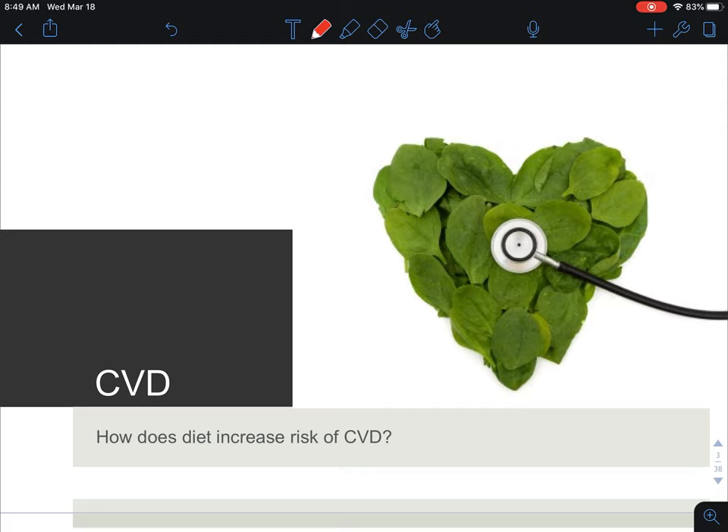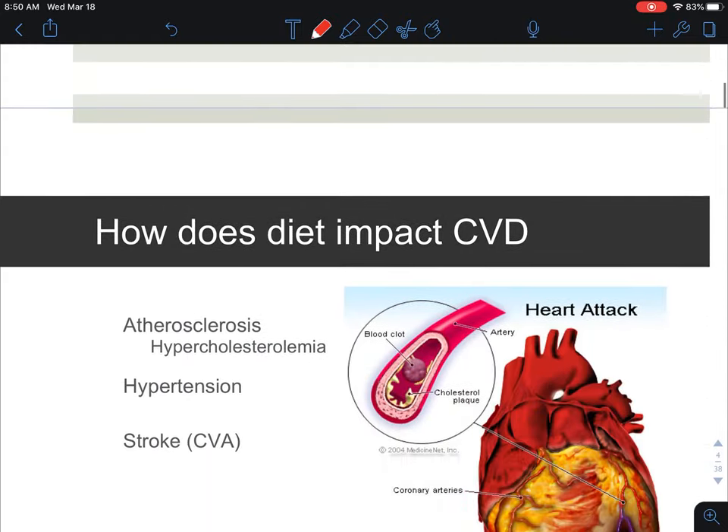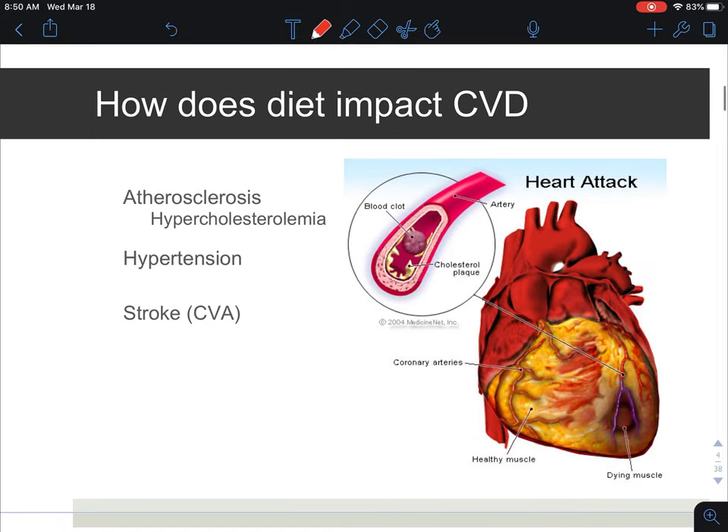The focus, of course, is to understand how nutrition can increase the risk of cardiovascular disease, abbreviated as CVD. To give a little background on what that encompasses with CVD, we're going to be looking at primarily atherosclerosis, which is the hardening of the blood vessels, specifically due to high cholesterol and increased LDL, and hypertension, which is high blood pressure, and then CVA, which is stroke, which has to do with your brain. Nutritionally, we can impact these three areas of cardiovascular health pretty significantly.